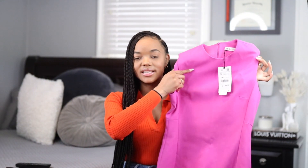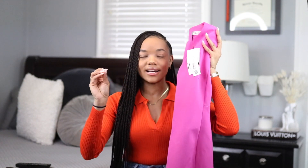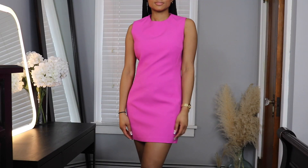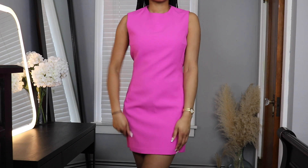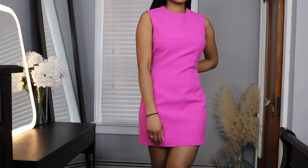I also grabbed this hot pink A-line pencil dress. I got it in a small but I wish I had gotten an extra small because it's still a little big — definitely one where I should have sized down, so I'm probably going to return it. I think the color is so fun, it's perfect for spring — really girly and cute. It definitely gives me Barbie vibes, and I feel like with the right hairstyle, shoes, and bag this can definitely make a look.